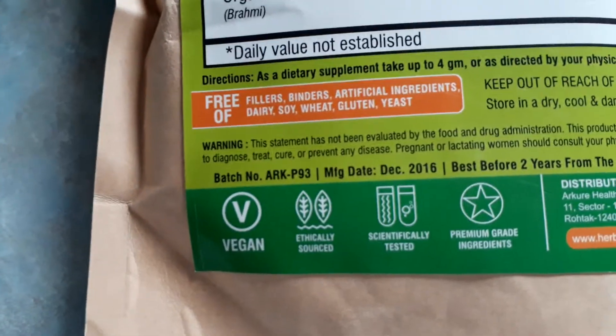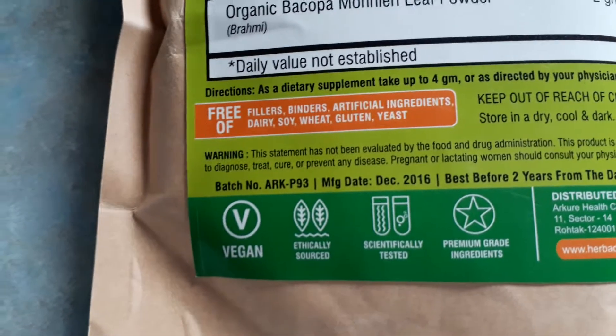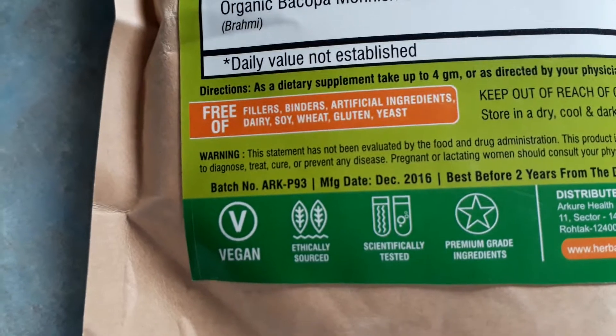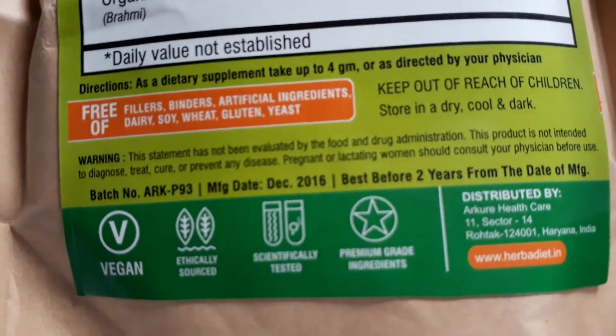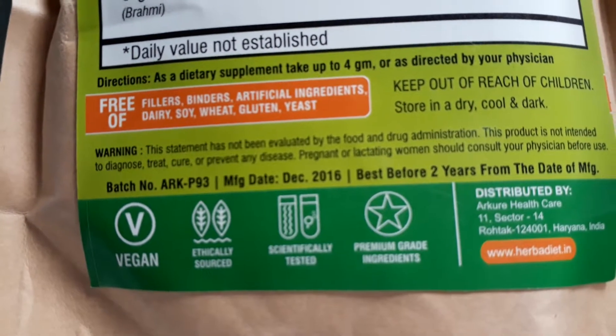Anyway, it's vegan, ethically sourced. That's important, guys — make sure your stuff is ethically fair trade, etc. Make sure it's tested, so you're not dealing with a bunch of heavy metals and craziness.